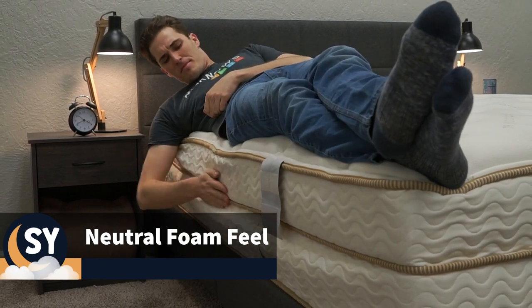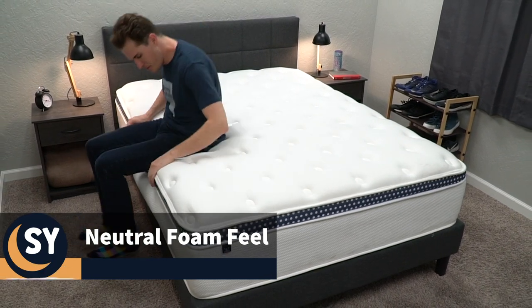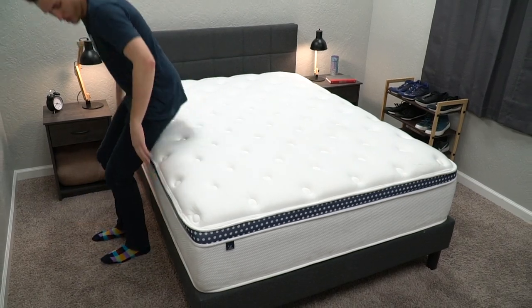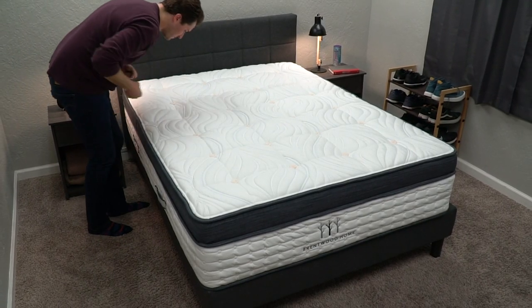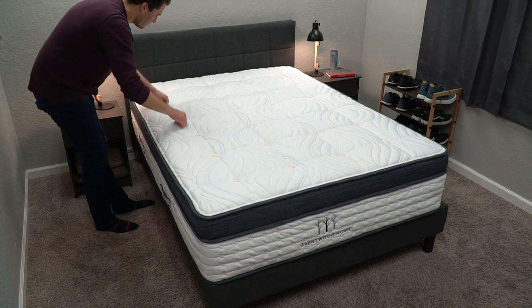One of the biggest takeaways for pillow top mattresses is pressure relief. Since many of them are designed to soften up a bed and add more comfort to it, we'd say that most offer a lot of pressure relief for side sleepers, while also retaining more of a neutral feel. For this reason, they can also benefit anyone who suffers from joint pain, fibromyalgia, or even arthritis. The vast majority of pillow top mattresses also use coils or inner springs for support, so we see these types of beds being really good options for heavier individuals as well.